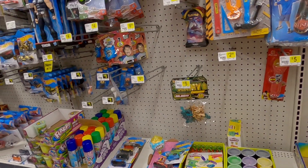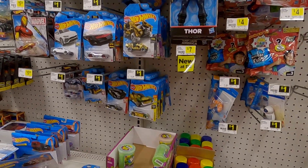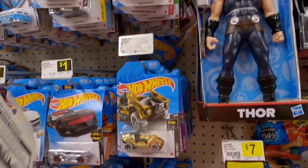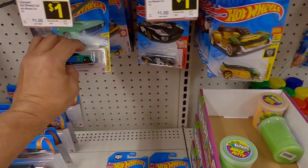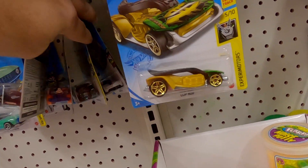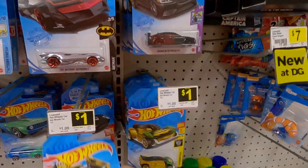All right guys, at Dollar General again. Looks like they got — man, I haven't seen this many Hot Wheels in the Dollar General in a while, except for the shippers. So let's just dive into it and kind of straighten this up for them too. There's the Falcon Camaro — the COPO. It's looking like some older stuff here, but it's not going to stop us.